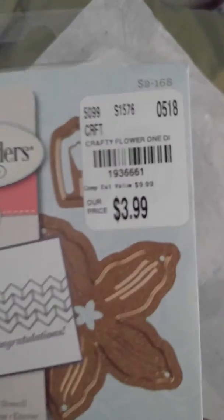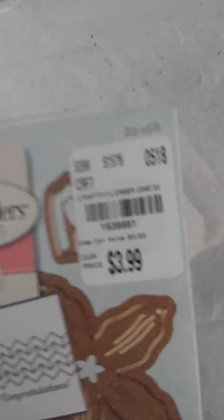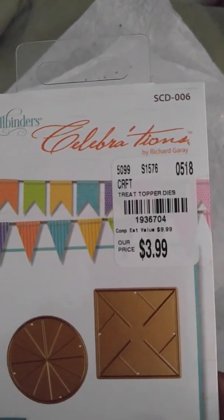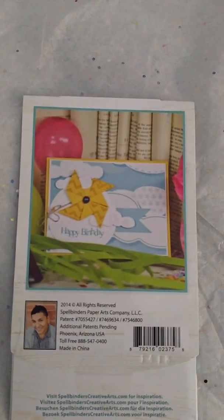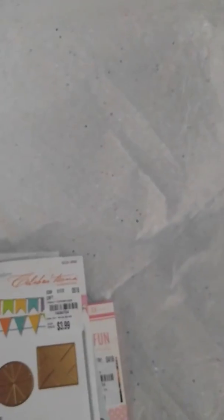Then I found a couple of dies. Here's the flower one — there's the number. I'm sorry, trying to get it to focus so you can see it. And here is another one — it's called Celebrations by Spellbinders. I know one of them you can make a pinwheel. That's that one.